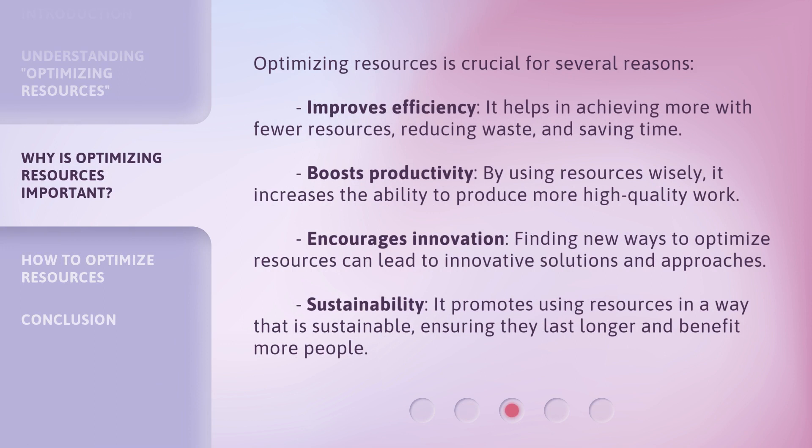Optimizing resources is crucial for several reasons. First, it improves efficiency — it helps in achieving more with fewer resources, reducing waste, and saving time. Second, it boosts productivity: by using resources wisely, it increases the ability to produce more high-quality work. Third, it encourages innovation, as finding new ways to optimize resources can lead to innovative solutions and approaches. Finally, it promotes sustainability — using resources in a way that ensures they last longer and benefit more people.